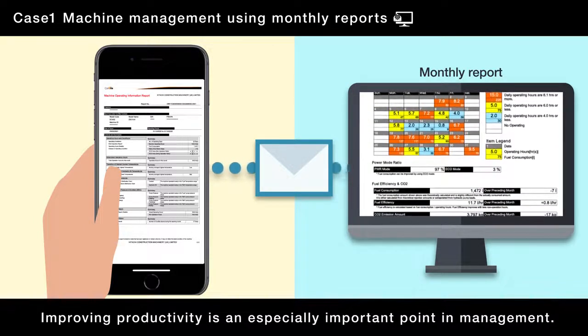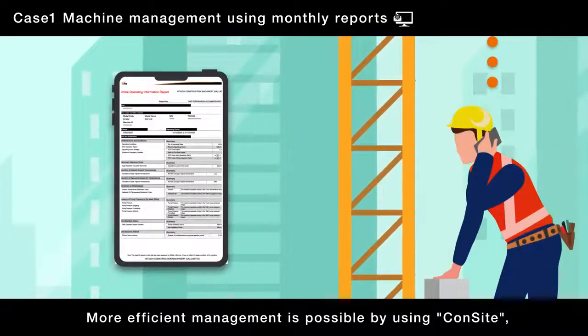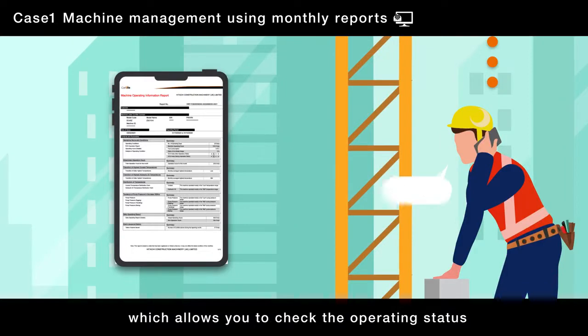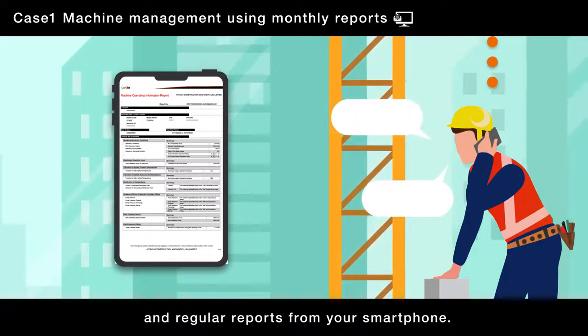Improving productivity is an especially important point in management. More efficient management is possible by using CONSIGHT, which allows you to check the operating status and regular reports from your smartphone.